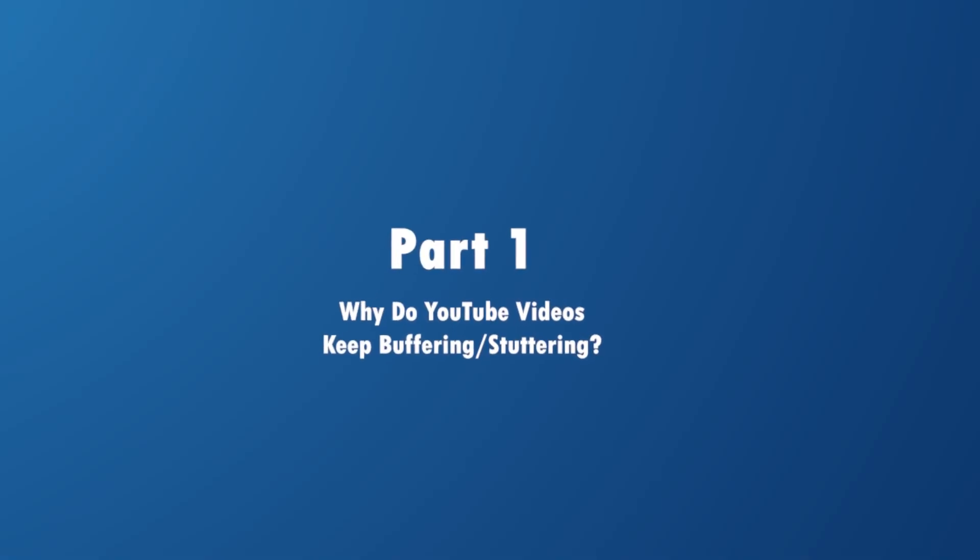You may frequently ask why YouTube videos keep buffering, or how to fix it. Even with a strong internet connection, your YouTube videos can pause, buffer, stutter, lag, or fail to load at all. Before we go over to the solutions, here are a few reasons why this happens and why you might be experiencing buffering and stuttering.